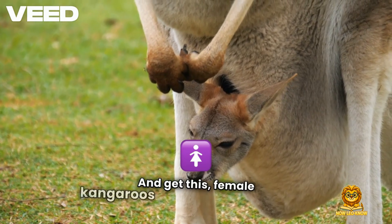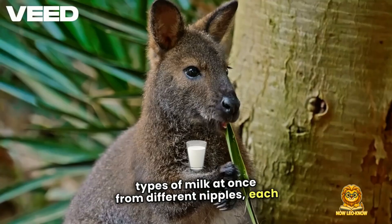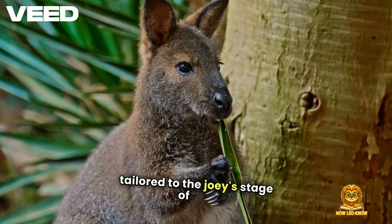And get this — female kangaroos can even produce two types of milk at once from different nipples, each tailored to the joey's stage of life.